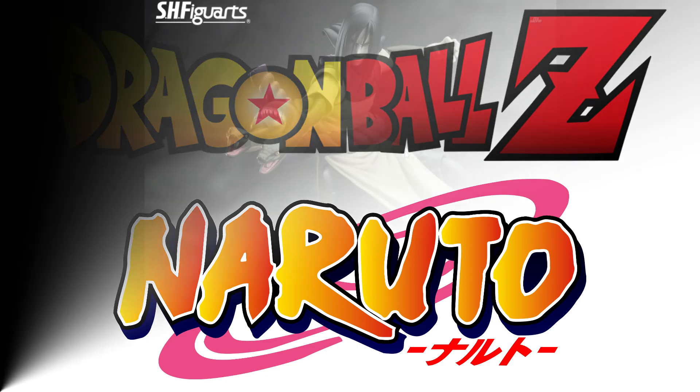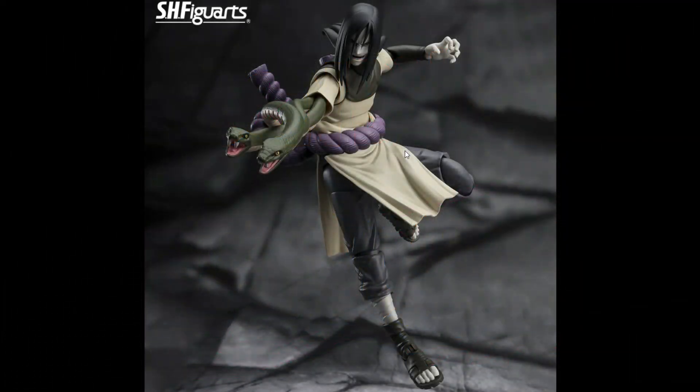Let's get started here with the two new SH figures. These are amazing looking figures — I can't believe these were actually announced. They look incredible.